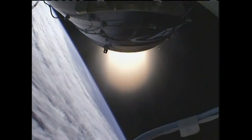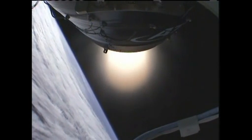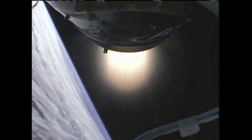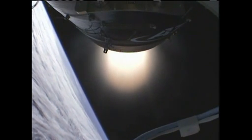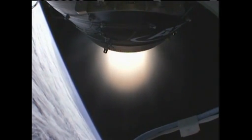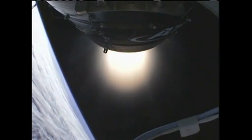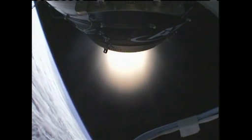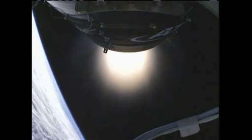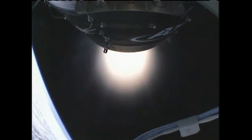We're currently at 7 minutes 10 seconds. Attitude is nominal. There you see a great shot of the second stage powered flight. Power is nominal. TPC nominal. Standing by for stage 2 tail off. 20 seconds to still burnout. Attitude is nominal. Motor pressures look good. TPC performance is nominal. Speed is now 16,600 miles per hour. Attitude nominal. T plus 8 minutes.